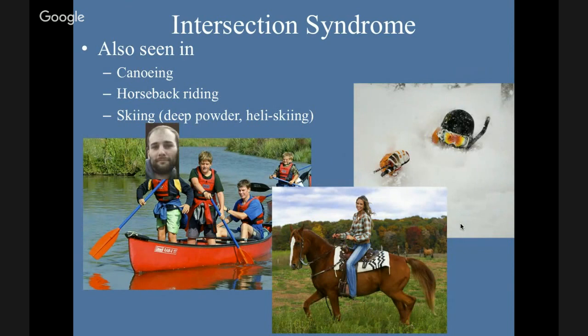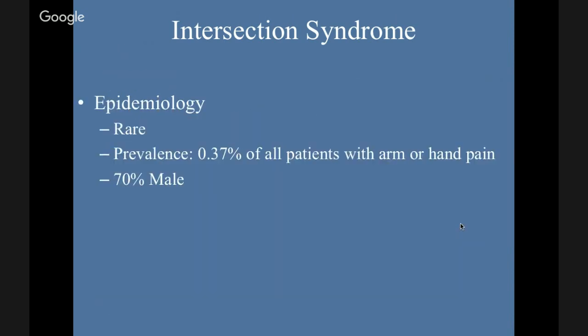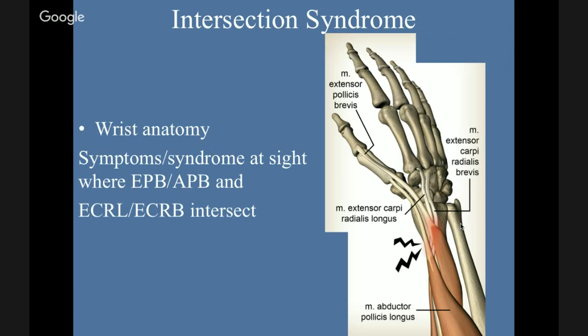Intersection syndrome is also seen in canoeing, horseback riding, and deep powder or heli skiing. Epidemiology: this is rare — prevalence of 0.37% of all patients with arm or hand pain, 70% male. The symptoms occur at the site where the extensor pollicis brevis and abductor pollicis longus cross over the ECRL and ECRB in the wrist, just proximal to Lister's tubercle on the radial forearm. This intersection site is what causes this.